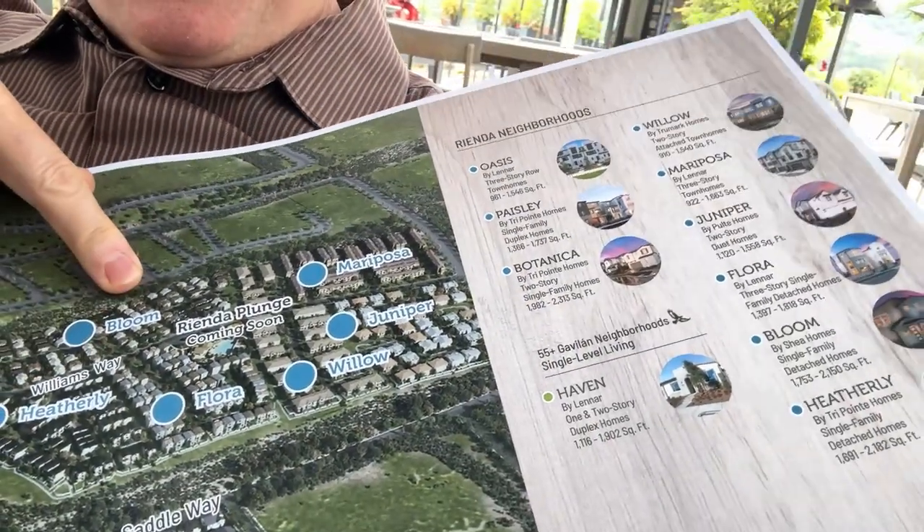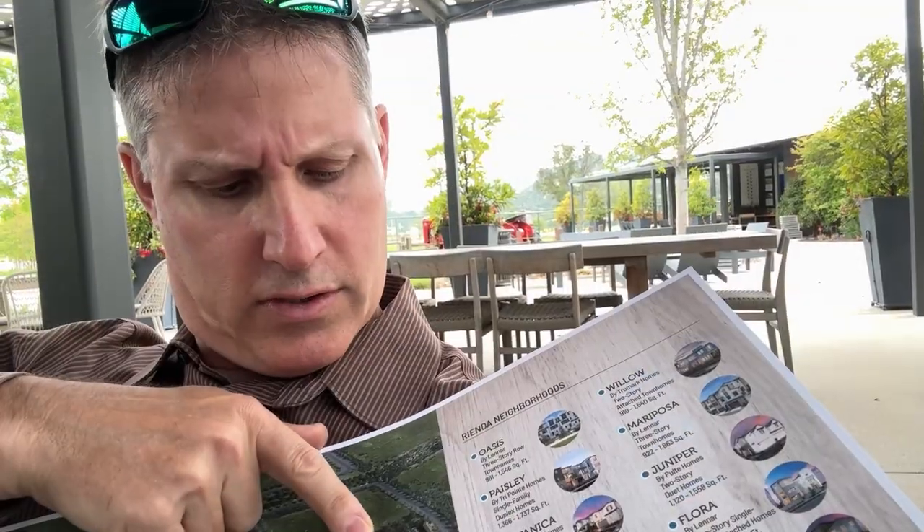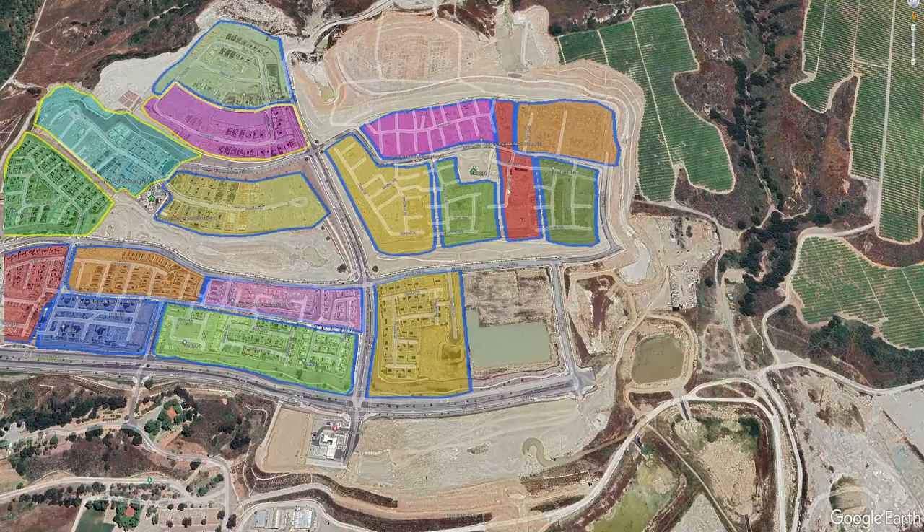So you've got Bloom — pretty much sold out, but there are a few of the smaller floor plans left. Mariposa has some. Juniper and Willow are your best bets, though they are attached homes. With attached homes, you have a much higher HOA fee — they range between $500 and $800 a month just for the HOA.